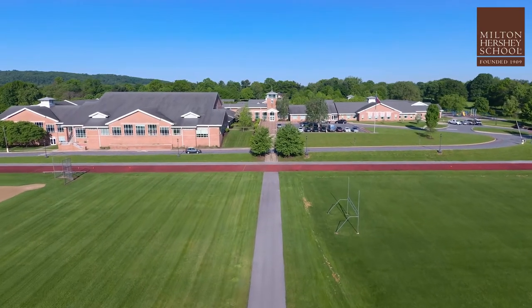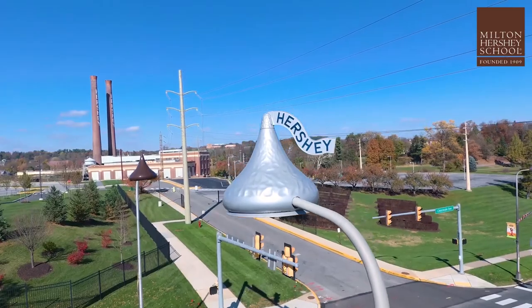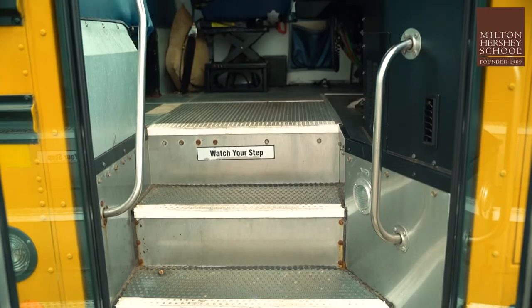During your campus visit and interview day you'll participate in a 45-minute driving tour of campus and downtown Hershey. For visitors on the tour, they need to be at least two years of age and be able to walk up and down the stairs of the bus.